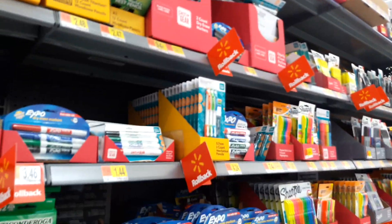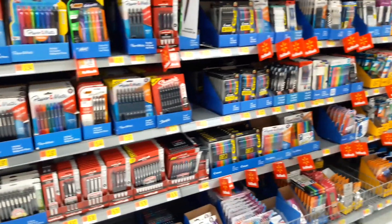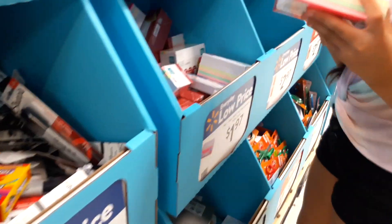There are regular pencils, there is a whiteboard white piece. And then over on this side they have more dry erasers, more highlighters. They have index cards, sticky notes.